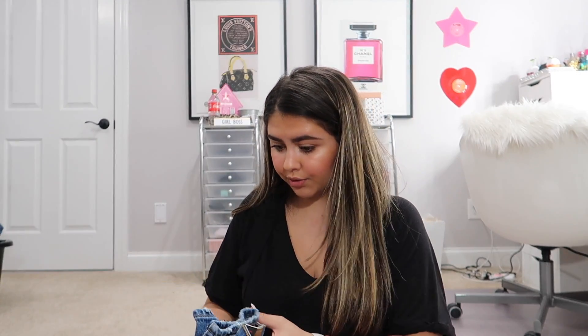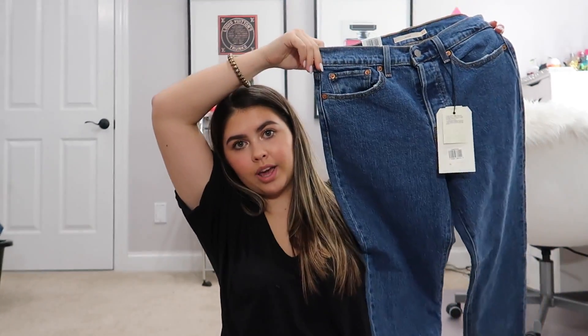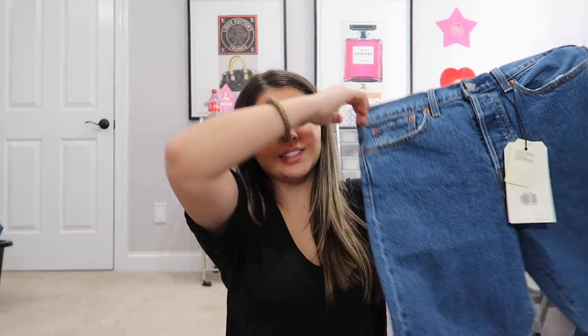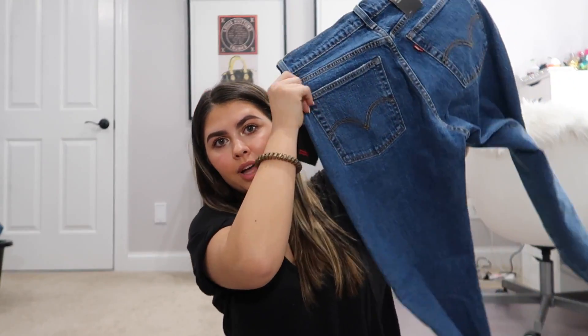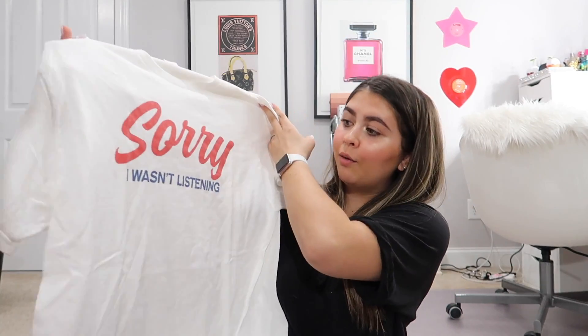Next up in this bag there are some more clothing items. She got me these Levi's Wedgie High Rise jeans that I've been wanting — they're so cute. I'm not sure they're going to fit because they were the last size in stock, but they're beautiful. There's also this Urban Outfitters sorry-I-wasn't-listening T-top — it's literally me in a shirt because I zone out sometimes.